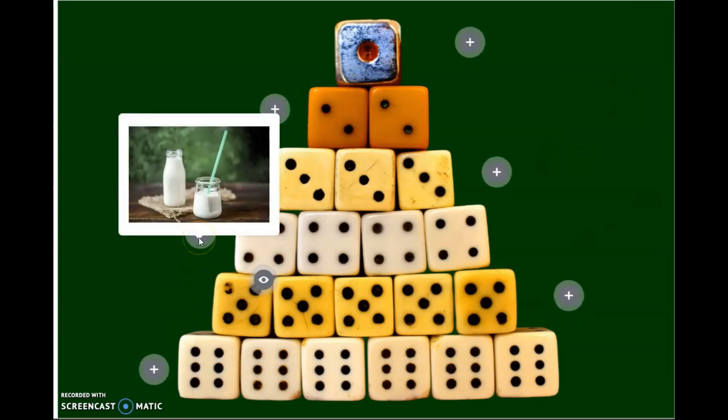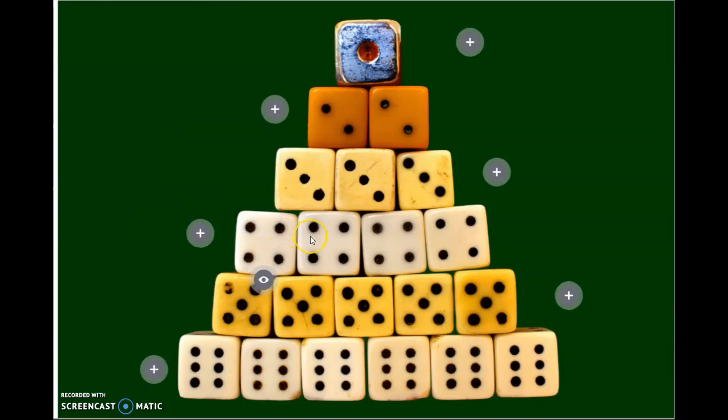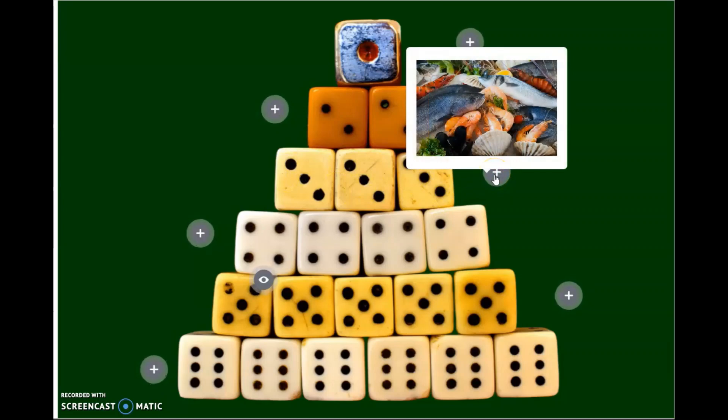The next group is dairy products. We should eat or drink milk, yogurt and cheese — 3 servings a day. Moving up, the amount of food becomes smaller and smaller. In this group we have meat, poultry, fish, eggs, beans and nuts. We need only 2 servings a day of this food type.